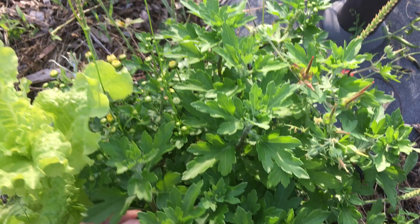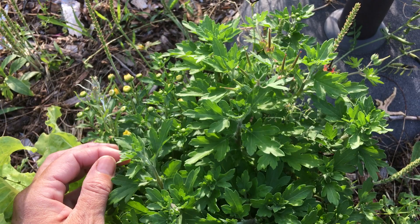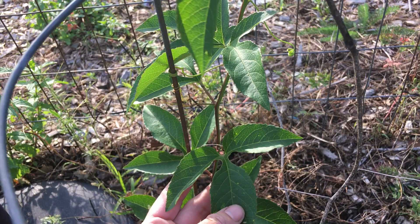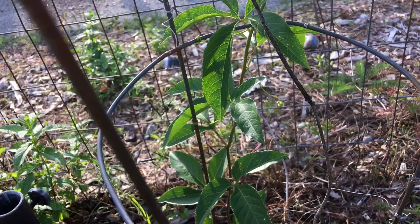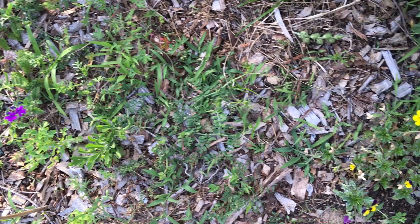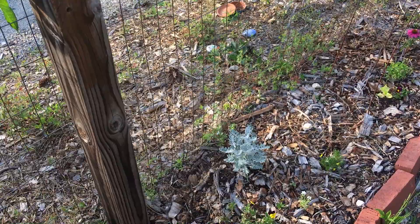You guys recognize the bright green lettuce from the last video. These are mums — a lot of people buy them at the store. They don't bloom all year round but they stay alive; you can put them in the ground after you buy them and they live for a very long time. This is the passion flower vine, which makes a delicious passion fruit. That is the host plant for the gulf fritillary. The gulf fritillary's caterpillars are orange with black spikes, and the butterflies are orange — they kind of look like a monarch but they don't have that reddish hue.